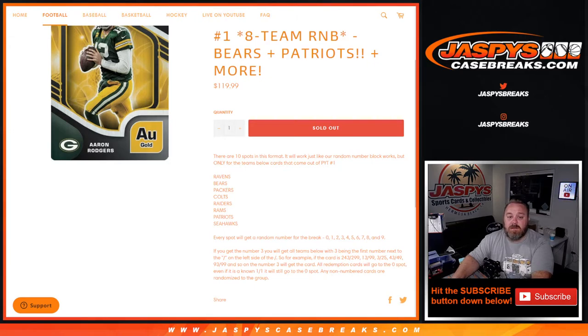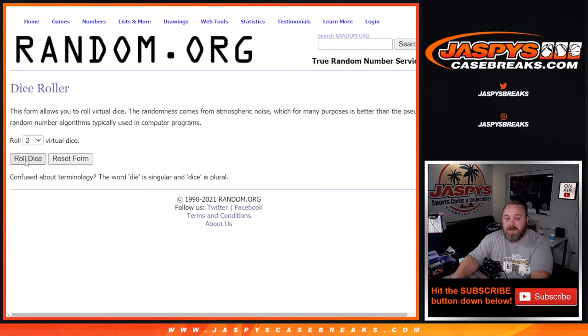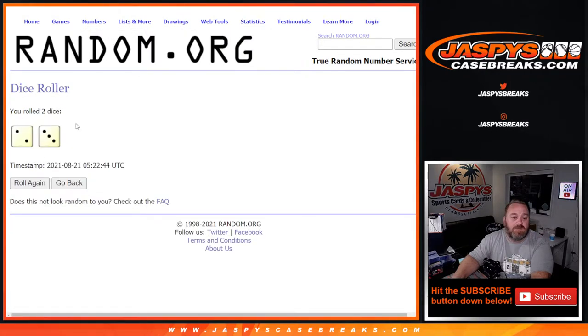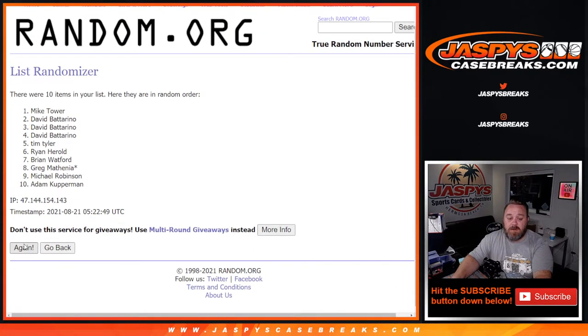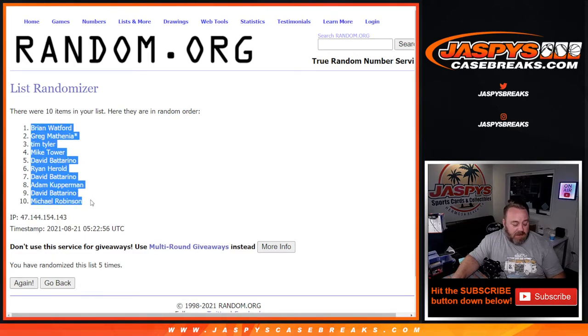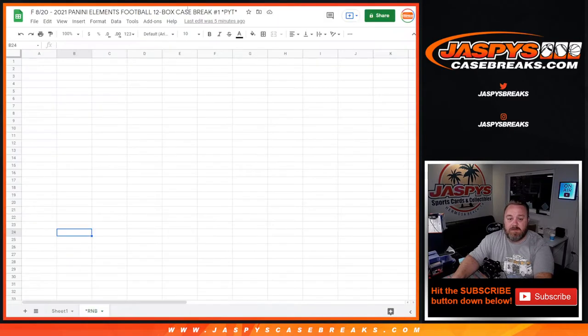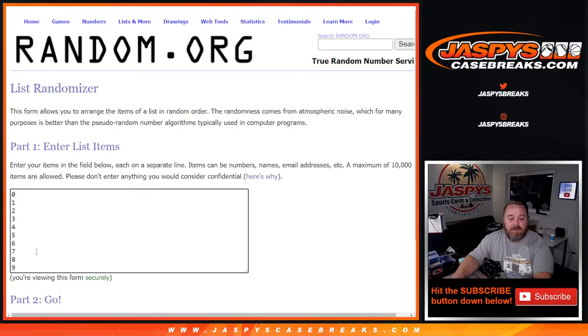Here is the list of customers from Brian Watford down to Greg Mathenia, and the numbers from zero through nine. Dice World randomizes both lists and pairs those up — two and a three — five times. Fifth and final time from Brian Watford down to Michael Robinson, five times on the randomizer and five times again on the numbers.